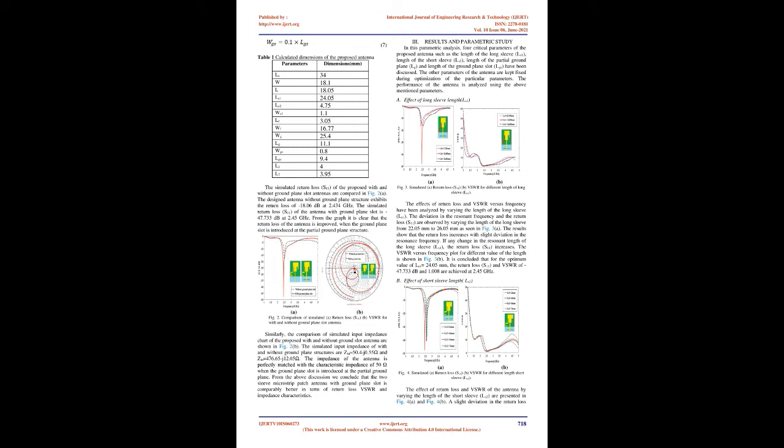Table 1 presents the calculated dimensions of the proposed antenna: LS3=4W=18.1, L=18.05, LS1=24.05, LS2=4.75, WS1=1.1, LF=3.05, WF=16.77, WG=25.4, LG=11.1, WGS=0.8, LGS=9.4, L1=4, L2=3.95 (all in mm). The simulated return loss S11 of the proposed antenna with and without ground plane slot are compared in Fig. 2(A). The antenna without ground plane structure exhibits return loss of −18.06 dB at 2.434 GHz. With the ground plane slot, the simulated S11 is −47.733 dB at 2.45 GHz, demonstrating significant improvement when the ground plane slot is introduced.